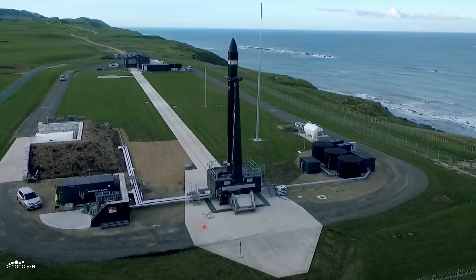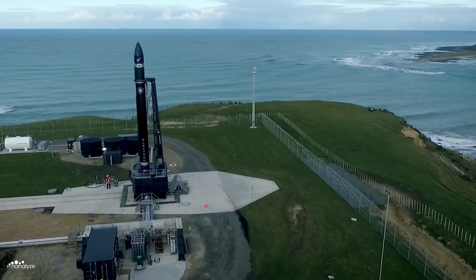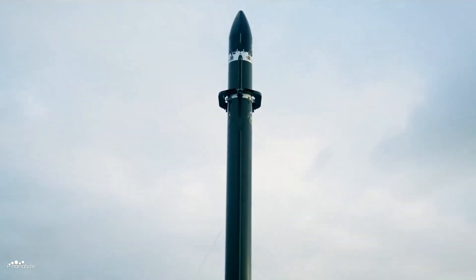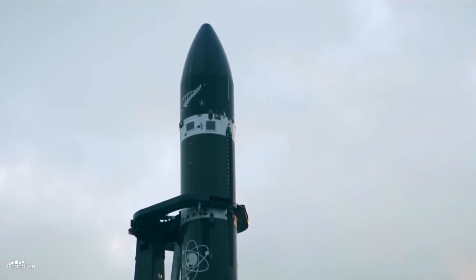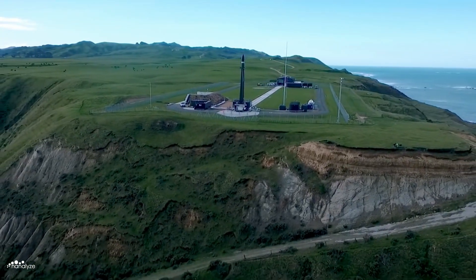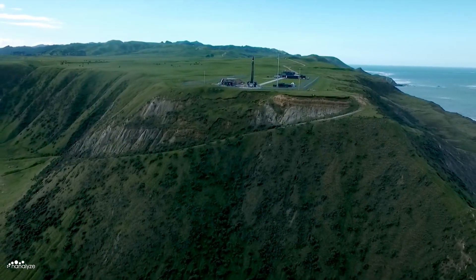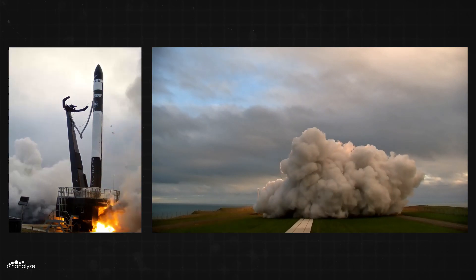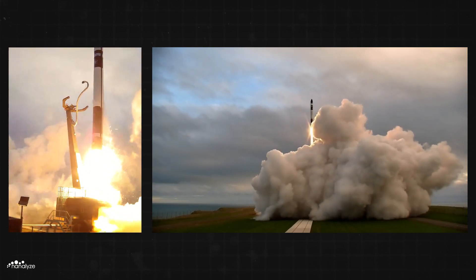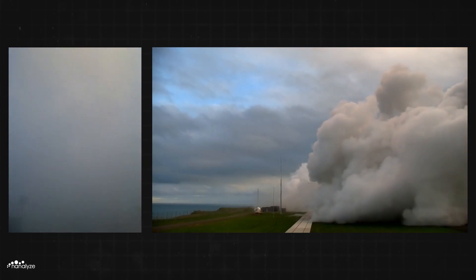May 25th, 2017: an 18-metre tall Electron rocket sits upon Launch Complex 1A, located on the picturesque Māia Peninsula, New Zealand. Several hours after loading the liquid oxygen and kerosene propellant, the T-minus countdown hits zero. Nine sea-level Rutherford engines roar to life, producing 190 kilonewtons of thrust, equivalent to a 747 jet at takeoff.